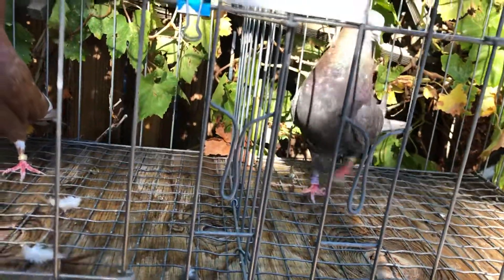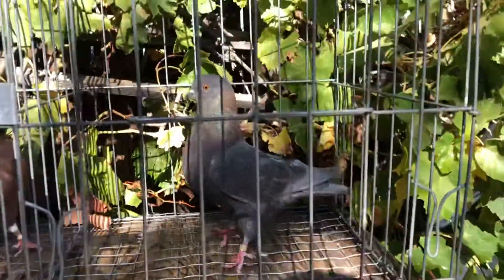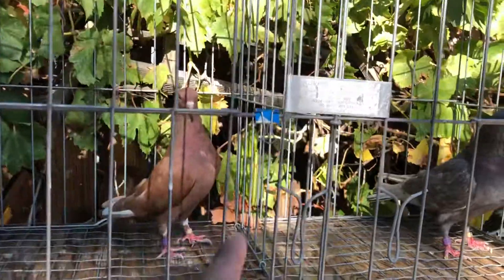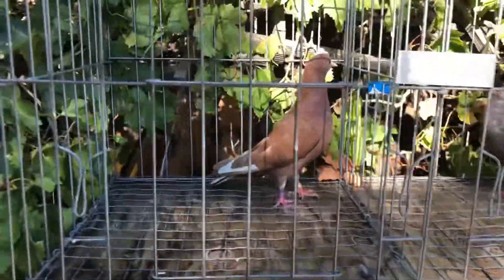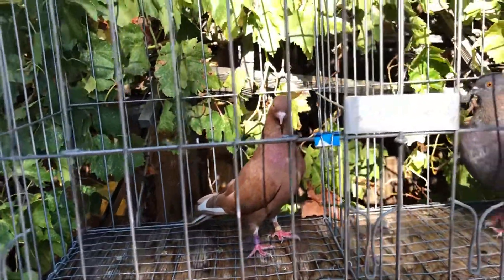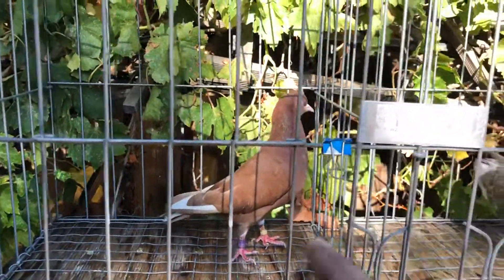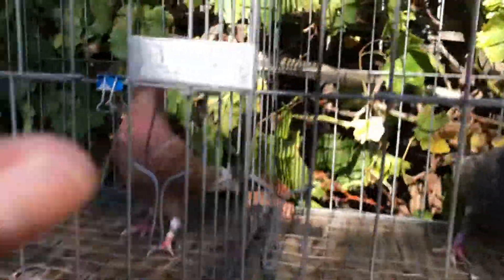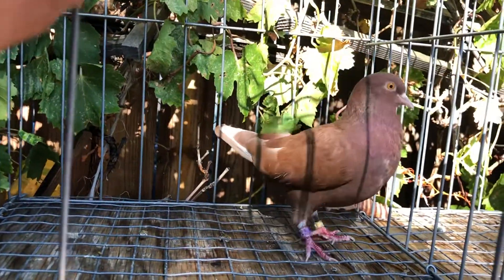You cannot fix a pigeon. If a bird has a fault, you're not fixing that fault. If you think you're going to fix his faults with her, or vice versa, it's not going to happen. Both birds have to have the quality. Whether you start with one pair, two pair, three pair — however many pairs you go through — you cannot fix a bird with another bird. You have to breed a quality bird to a quality bird to reproduce good quality pigeons.